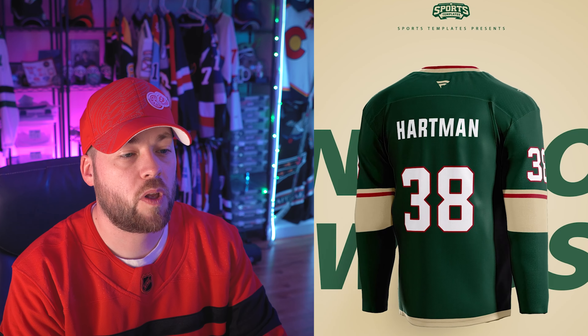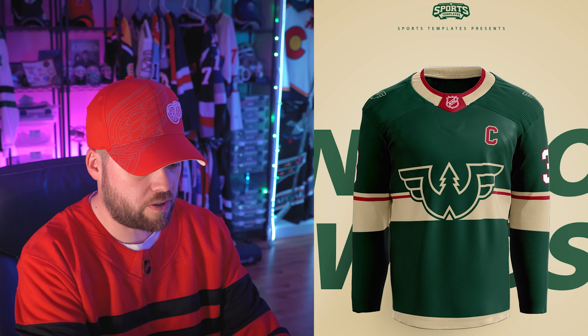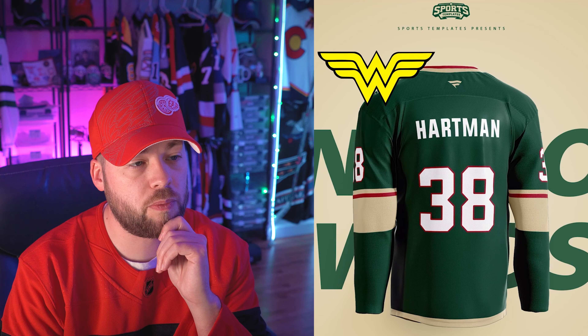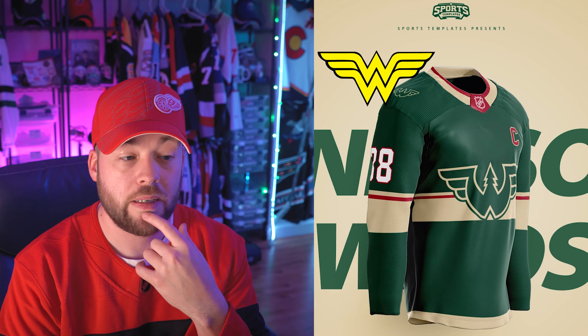Minnesota — holy Wonder Woman! Did you guys see the logo there? That looks like the Wonder Woman logo. I'm going to look that up just to make sure — yeah, it's definitely very close to the Wonder Woman logo. Maybe not so much the middle, but the sides. It's definitely very nice. I don't know if it's better than what they use now — I don't think so. The jersey is relatively the same as their current design.